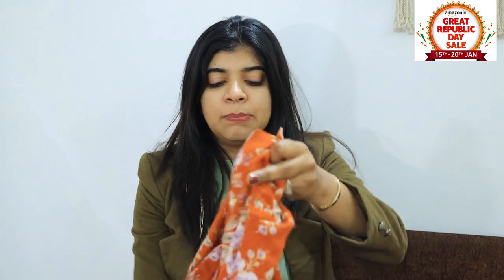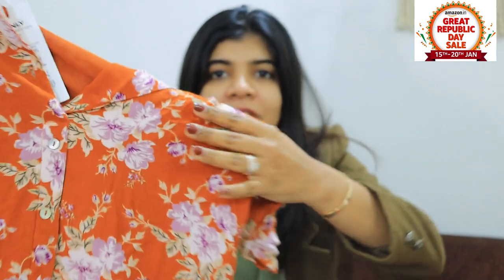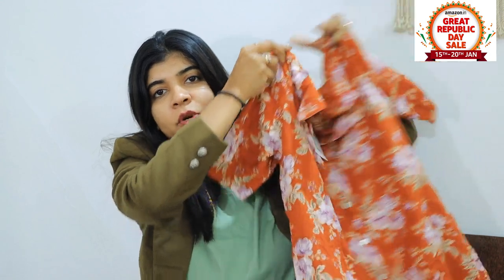Coming to my second product — it is this beautiful floral dress in coral and orange mixing. Actually it is a purple colour combination. If you see here, these are purple flowers, not white. This dress is very nice, it is in shirt style. The fitting is so amazing. The best thing is, there are pockets on both sides.